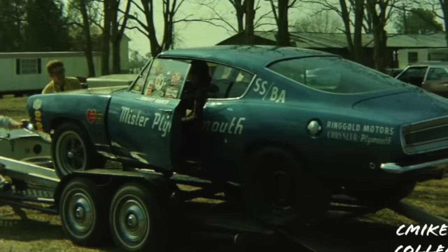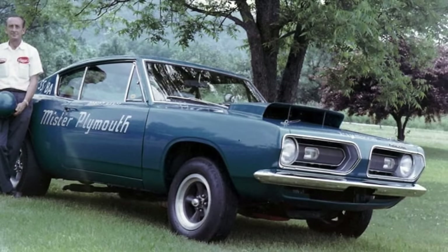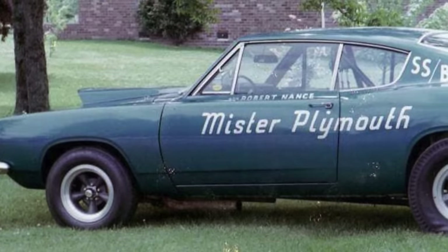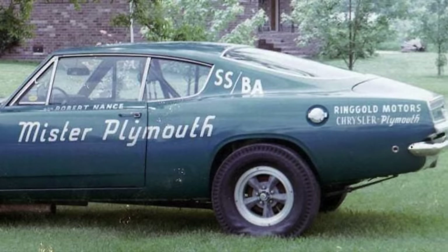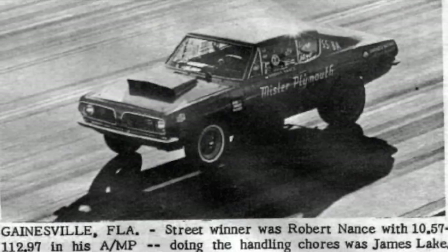1968 was another big opportunity for Robert Nance — he got his hands on a BO29 Barracuda. These factory-produced drag cars had fiberglass body components, a 426 Hemi with cross-ram two fours, and were very competitive in the super stock ranks. He painted his car blue and campaigned it alongside the Long Nose Barracuda funny car, splitting driving duties with James Lake and running in super stock as well as modified production.